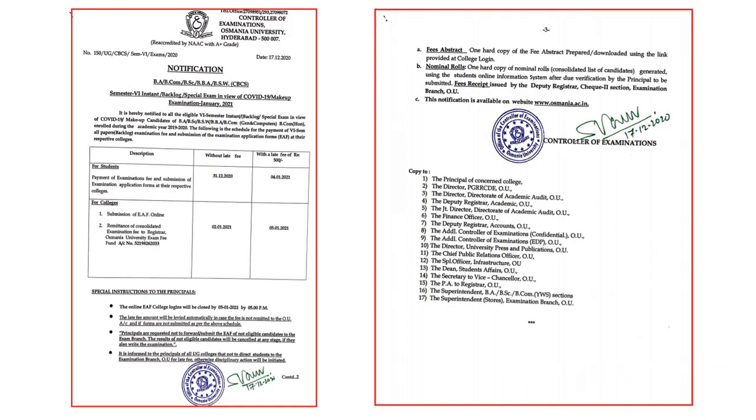Here I have furnished the details of the schedule. The notification has been released by the university and the link pertaining to this notification will be shared in the description box.